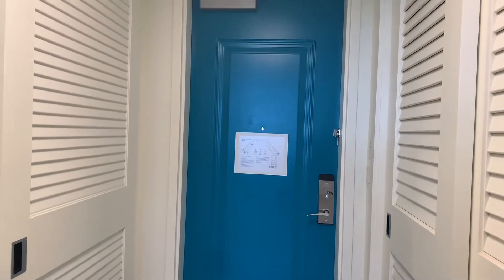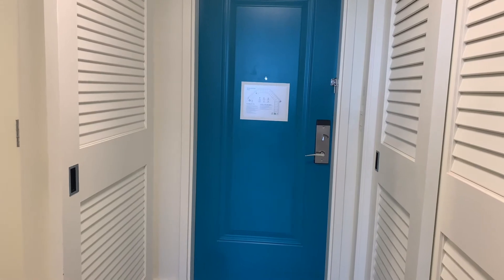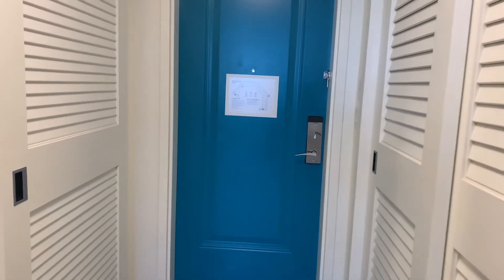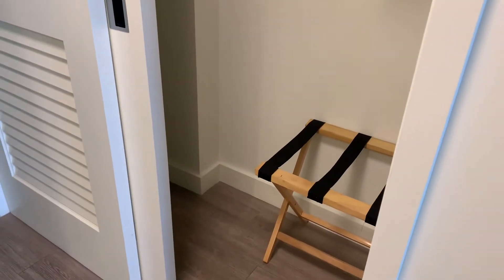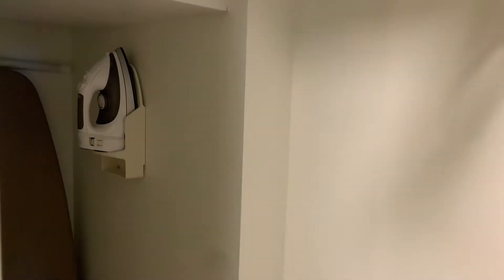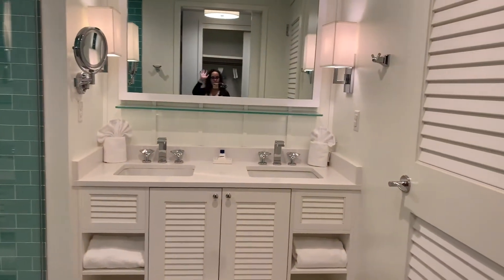Here we have the front door — this is an external hallway, so out this door is open air, not inside a building. Off to your right, right as you come in, you do have a large closet, which has your standard luggage rack, a couple hangers, ironing board, and iron. The safe is also in there as well. And then off to your other side is your bathroom.